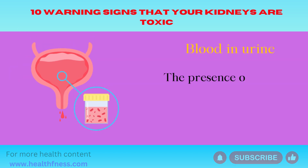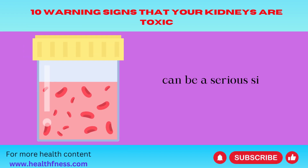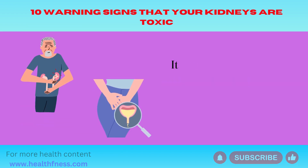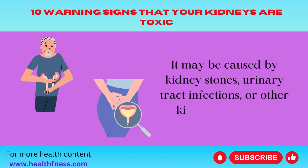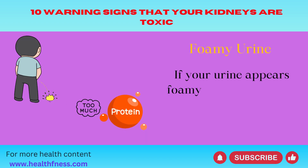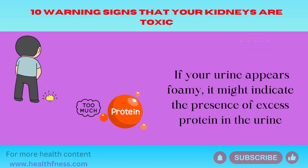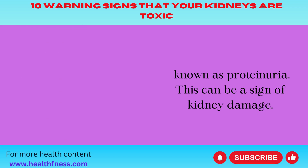Blood in urine — the presence of blood in your urine, a condition known as hematuria, can be a serious sign of kidney problems. It may be caused by kidney stones, urinary tract infections, or other kidney conditions. Foamy urine — if your urine appears foamy, it might indicate the presence of excess protein in the urine, known as proteinuria. This can be a sign of kidney damage.